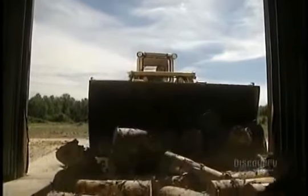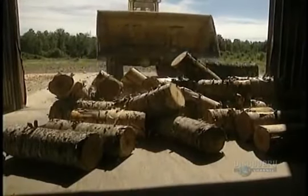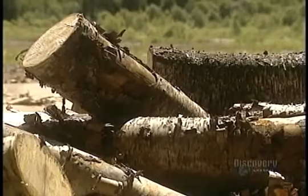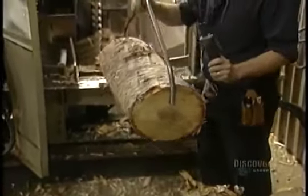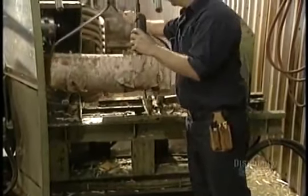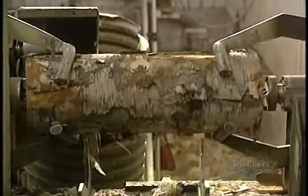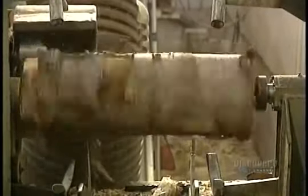Logs — lots of birch logs are delivered to this factory. They're the raw material with which toothpicks will be made. The heavy logs are lifted by grippers and placed into a debarker. Bark isn't part of the fabrication process and is recovered by this machine. However, the bark isn't thrown away — it's sold to a neighboring factory where it will be used as fuel.